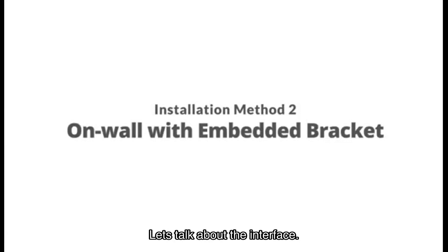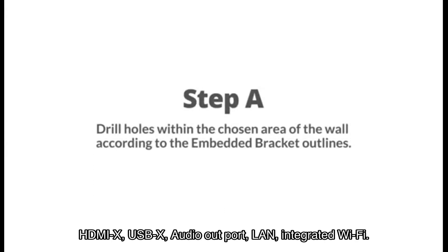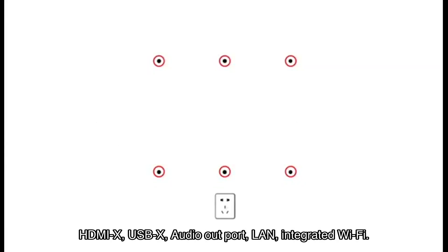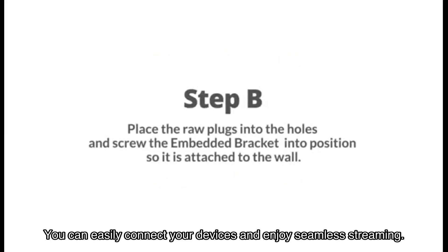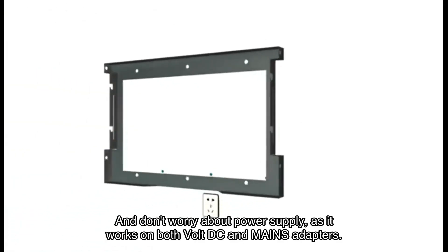The Solaca smart mirror TV comes with multiple connectivity options including HDMI, USB, audio out port, LAN, and integrated Wi-Fi. You can easily connect your devices and enjoy seamless streaming. The integrated TV app store allows you to download additional apps, expanding your entertainment options.